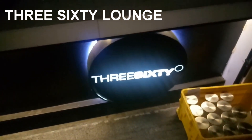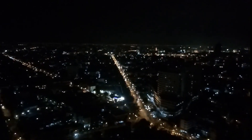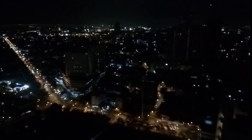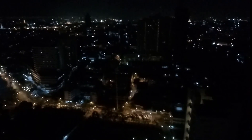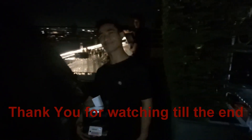Now I am at the 31st floor. We are now heading out. See you soon — bye bye!